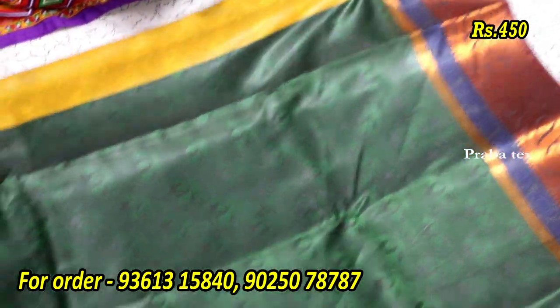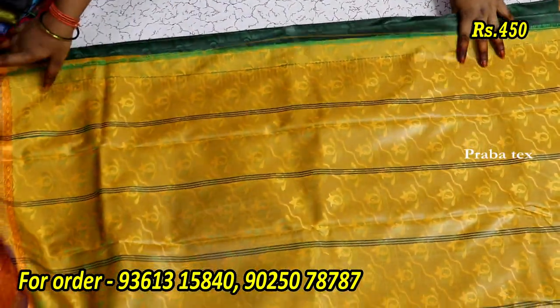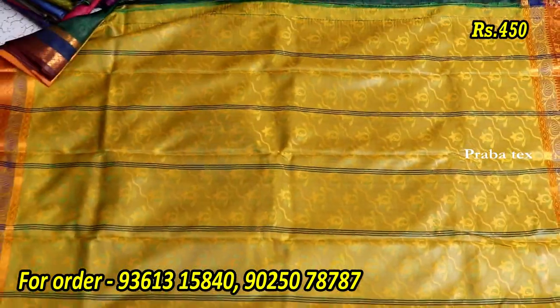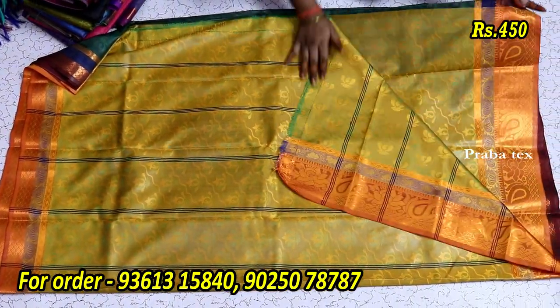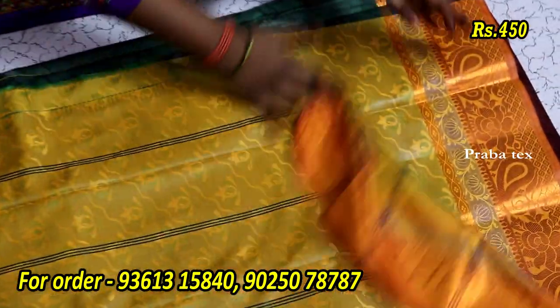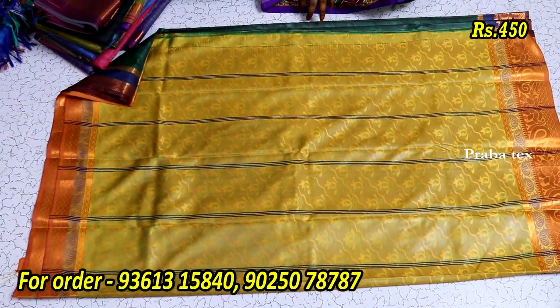Copper work is great and grand. This is the design of the dress. The dress has a contrast and embossed design. This dress is great. The dress is $450.